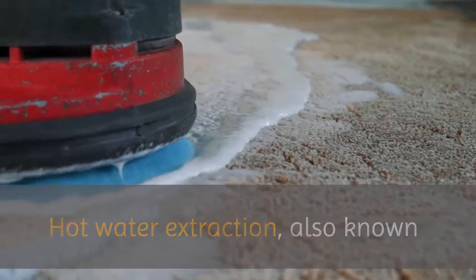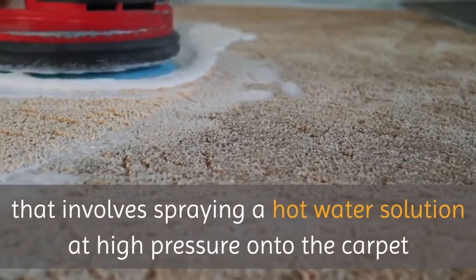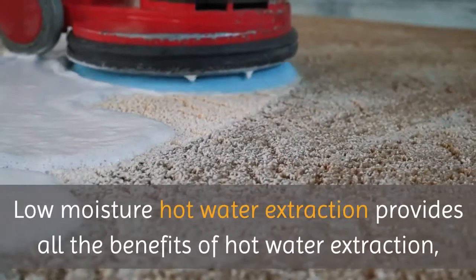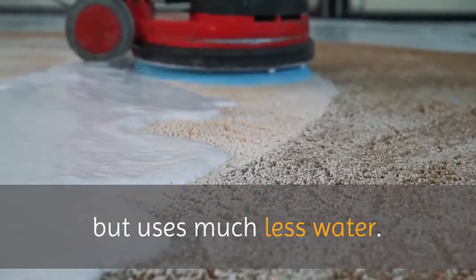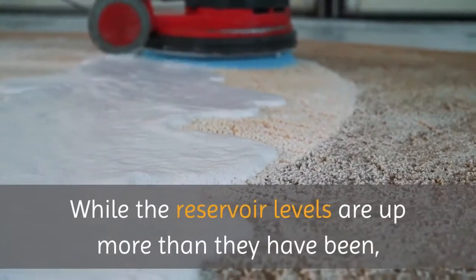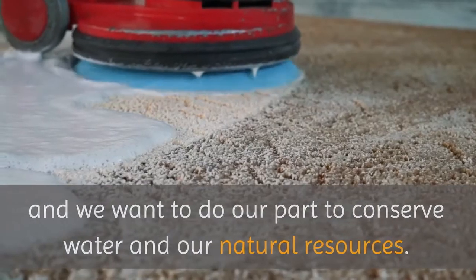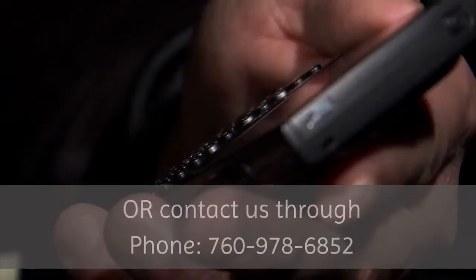We use low moisture hot water extraction when cleaning your carpets. Hot water extraction, also known as steam cleaning, is a method that involves spraying a hot water solution at high pressure onto the carpet and simultaneously sucking out the water and dirt from the carpet fibers. Low moisture hot water extraction provides all the benefits of hot water extraction but uses much less water — that's why it's the ideal method for deep cleaning your carpets. California is still under drought conditions, and we want to do our part to conserve water and our natural resources.